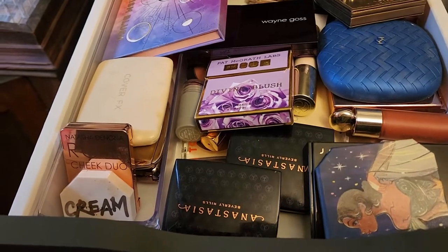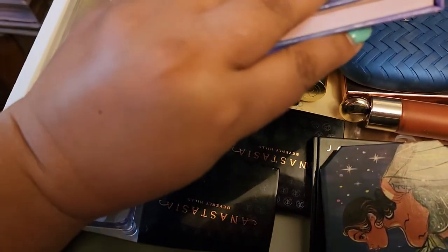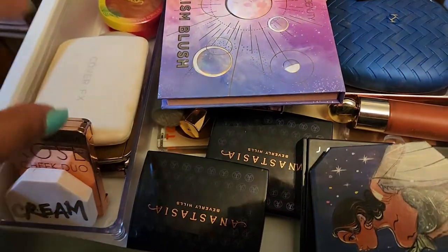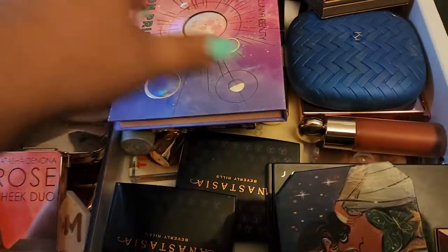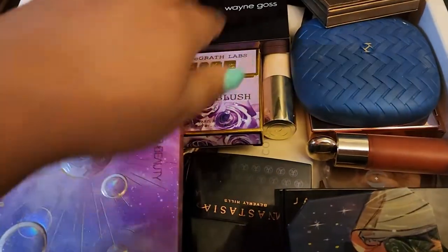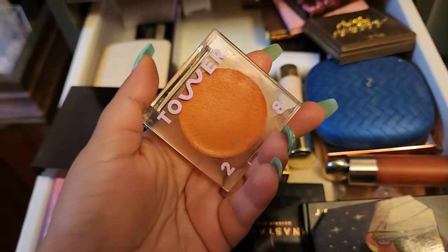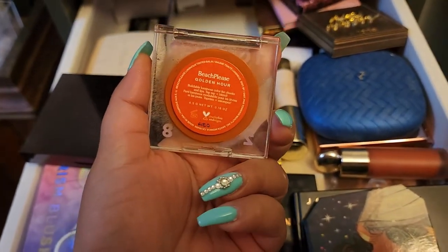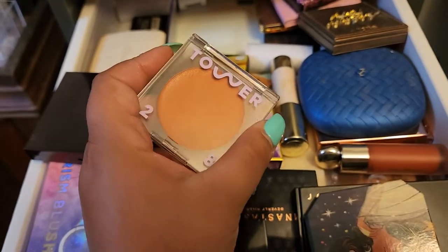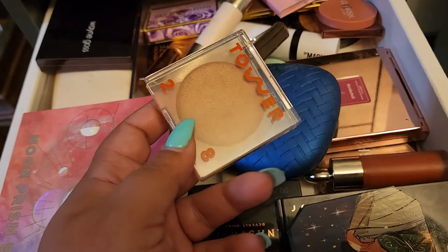For blush and bronzer: since the foundation is pretty dewy I'm going to embrace the dewiness this week and go with Tower 28 for sure. I also have a bronzer from them. The blush is an orangey one — the only orangey one I have — Tower 28 Beach Please in Golden Hour. I found the bronzer too, so I'm just doing these two creams this week.